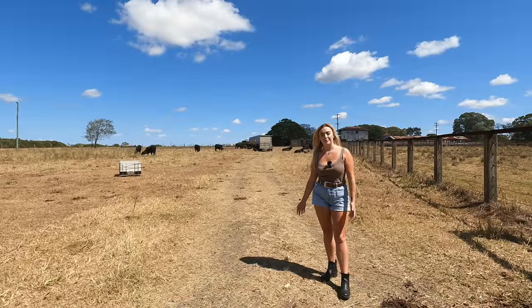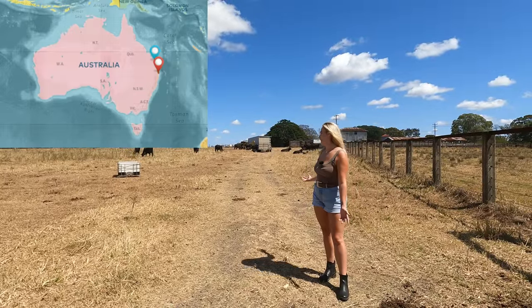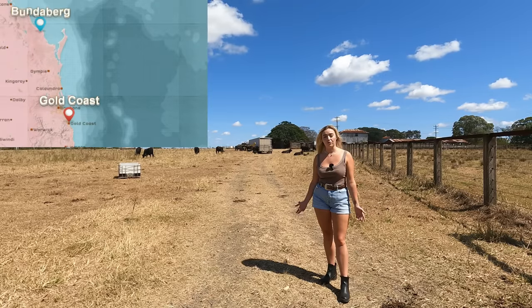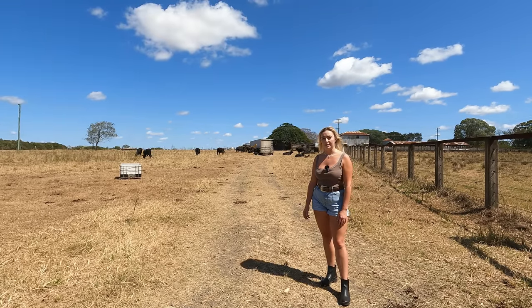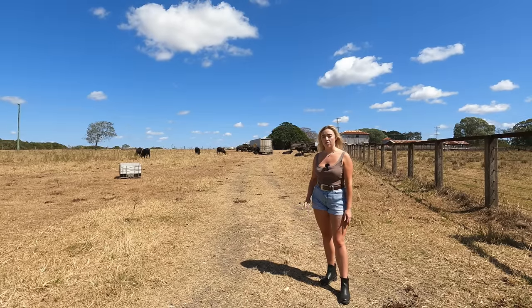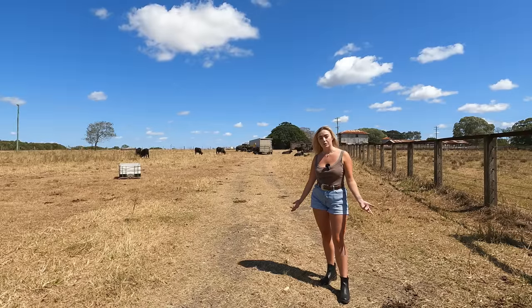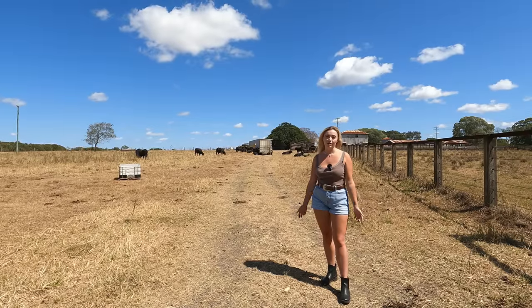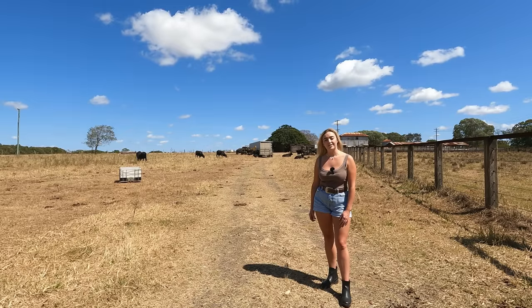Hello and welcome back to another episode of Farm and Life at LaFour. Today I'm up near Bundaberg on a cattle farm. Jack is going to talk to us about his cattle. He runs a farm where they do Tuli cattle, cross-breeding, AI, and embryo transfers. He'll tell us all about that and I'll show you around another farm on our Australian series.